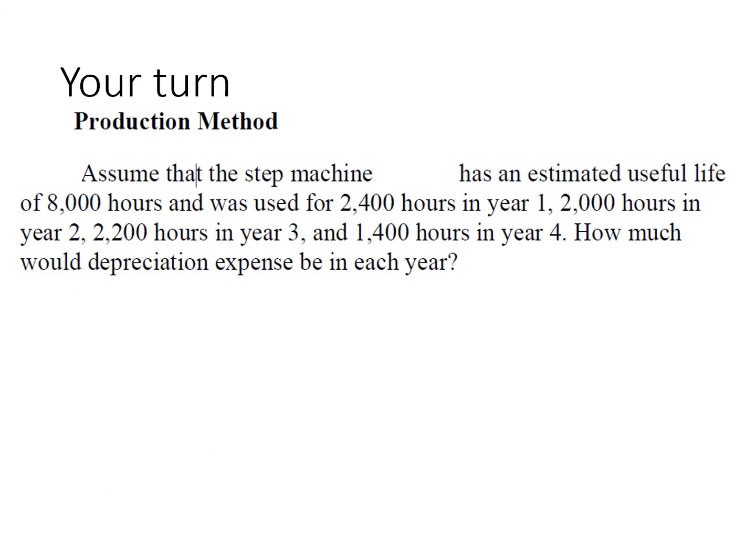Here's the step machine under units of production. Notice we have the total number of hours — useful life of 8,000 hours. If you total up 2,400 plus 2,000 plus 2,200 plus 1,400, it ties back to 8,000 hours. We cannot depreciate it above and beyond 8,000 hours because that's its useful life. Can you still use it after its useful life? Yes, you can still use it. You just don't have a debit entry, that's all.